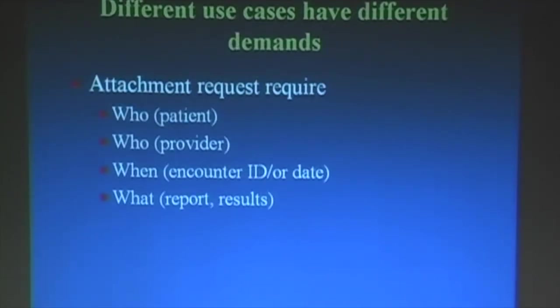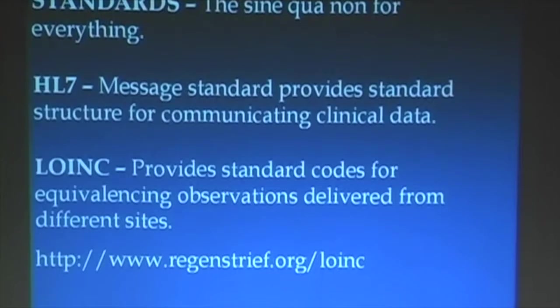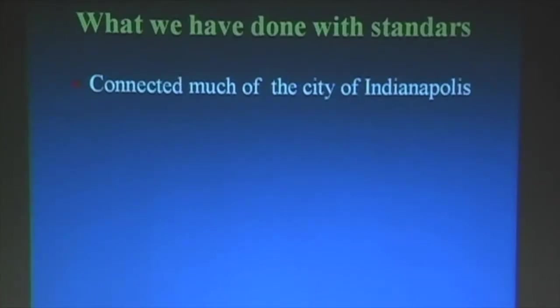There are different use cases, and different use cases have different demands. Attachment requests — and we'll get into attachments, which is a coming HIPAA standard, we think. They require the who, the provider, the when, and what — the reports, the results. In some versions, attachments are going to be scanned documents and don't require all of the granular detail. The standards are the sine qua non for everything. In our environment, HL7 is the predominant message we get. We have one NCPDP connection, two DICOM connections, and 84 going up to about 130 HL7 connections projected by mid-year. LOINC is the standard code — the lingua franca — that defines the what, what we're talking about in the tests and the measurements.